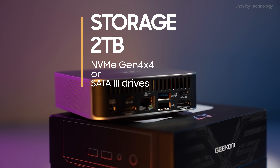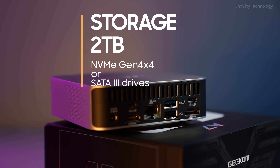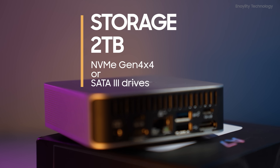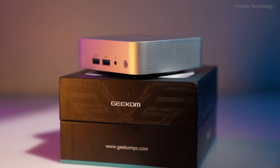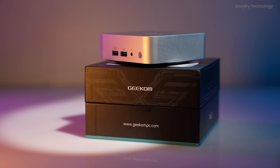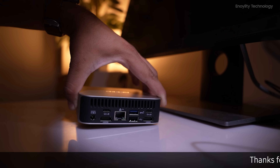The Geekom A7 offers flexibility when it comes to storage, featuring an SSD slot supporting NVMe Gen4x4 or SATA drives with capacities of up to 2TB. Say goodbye to storage constraints and hello to lightning-fast data access for all your files and applications.